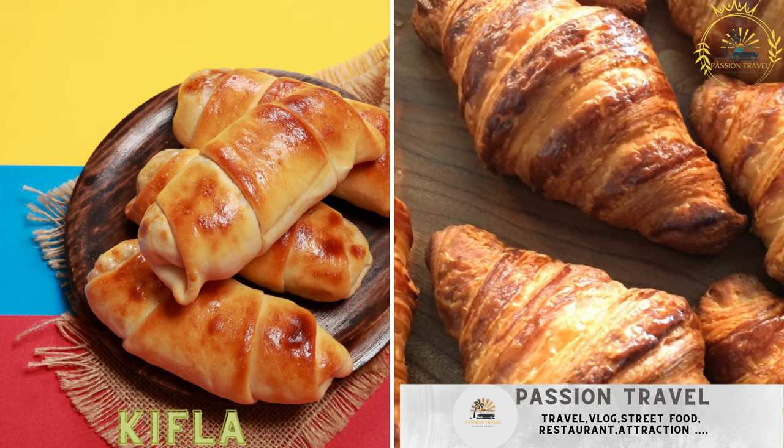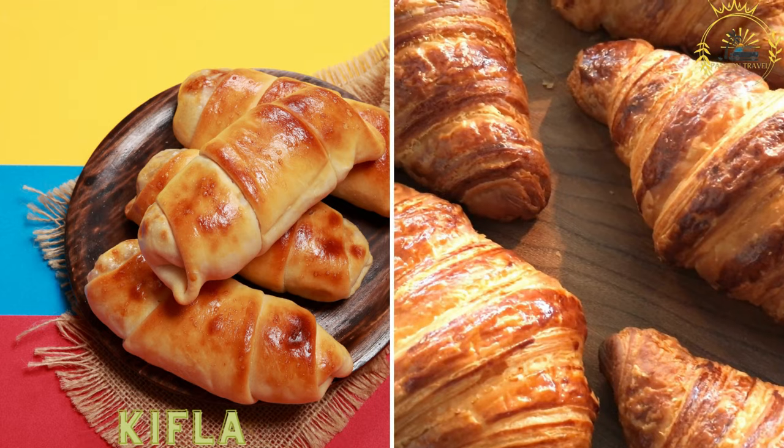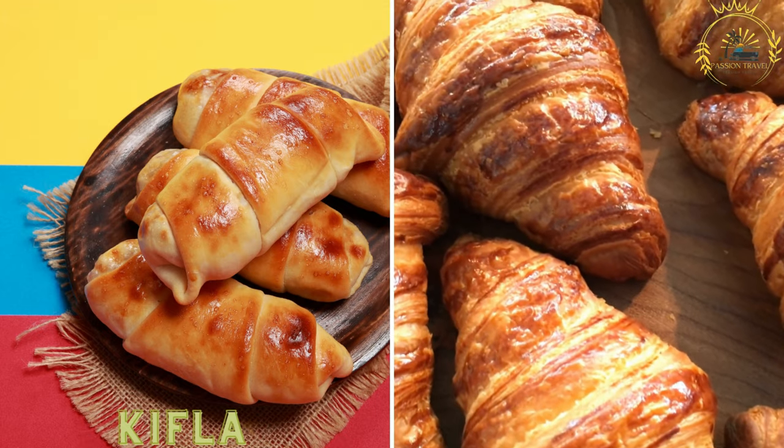Kifla is a crescent-shaped bread roll often filled with ham, cheese, or other ingredients. It's a popular on-the-go snack.